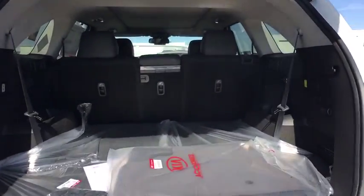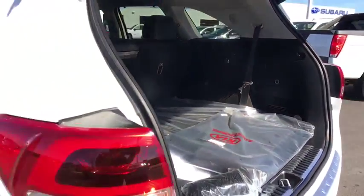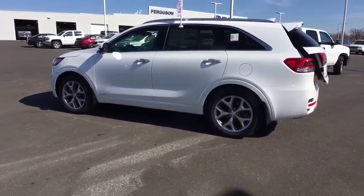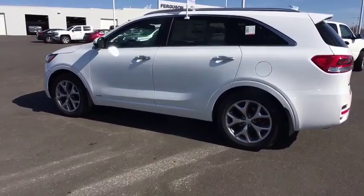Navigation system, Bluetooth, moonroof, leather-wrapped steering wheel, power steering, adjustable steering wheel, four-wheel disc brakes, floor mats, keyless start, cruise control.